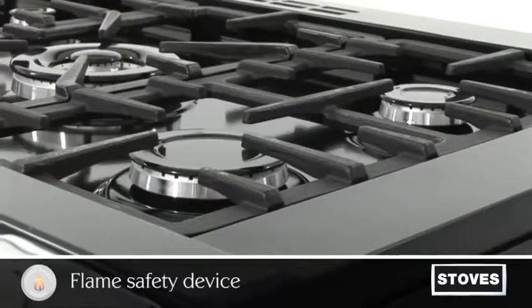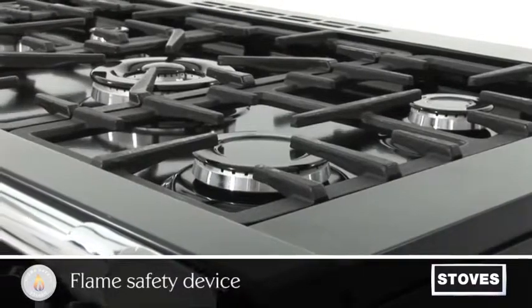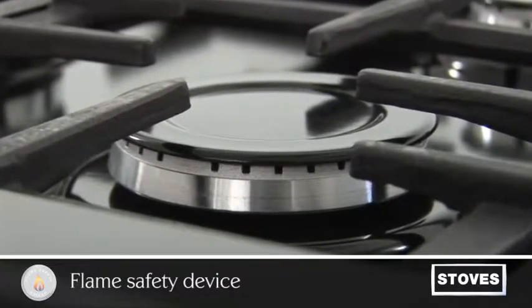All our gas products are fitted with a flame safety device. In the event of a flame going out in either oven or hob, the device is designed to detect this and will cut off the gas supply for added peace of mind.